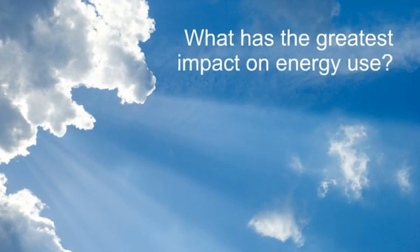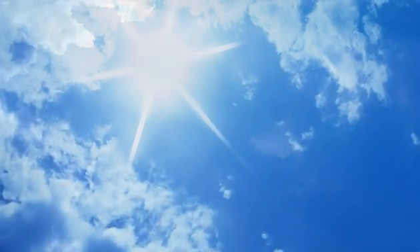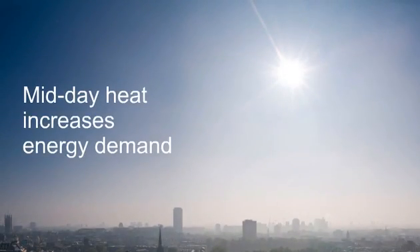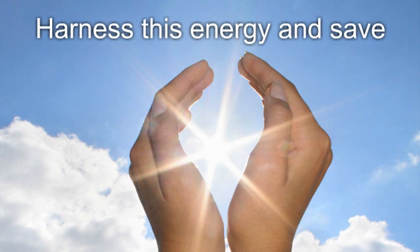Can you guess what has the greatest impact on the amount and cost of energy your building uses? It's just one thing — it's the sun. While the sun's midday heat creates higher demand for energy to cool your building, light from the sun can be harnessed to help reduce your energy demand at the same time.